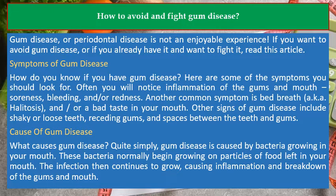Cause of gum disease: What causes gum disease? Quite simply, gum disease is caused by bacteria growing in your mouth. These bacteria normally begin growing on particles of food left in your mouth. The infection then continues to grow, causing inflammation and breakdown of the gums and mouth.